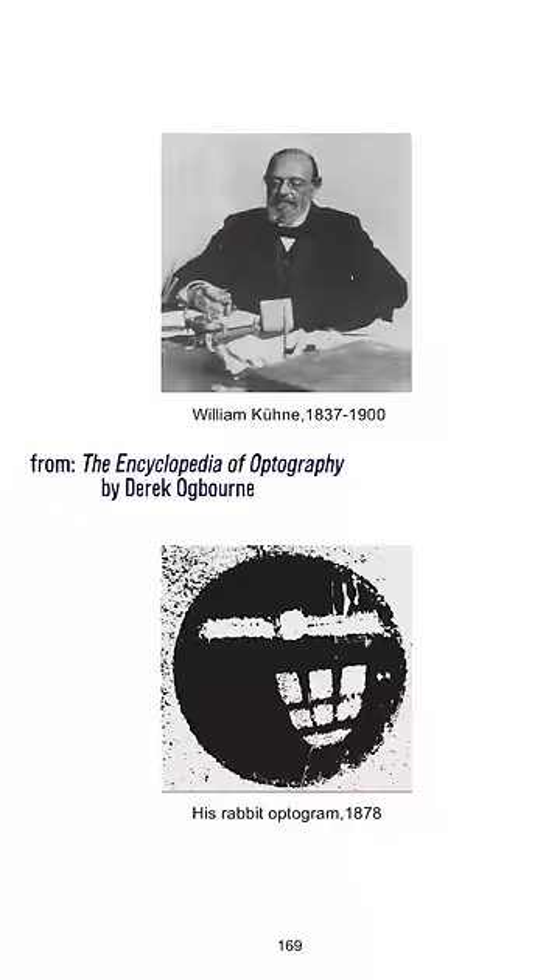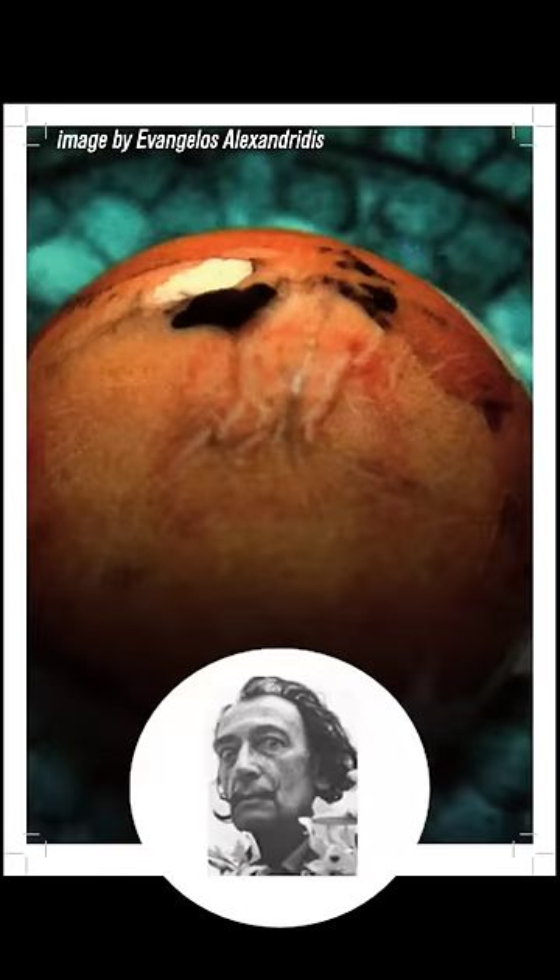Now at the turn of the century, this caused a lot of excitement. Optograms might help us solve crimes, right? We could look at the eyes of victims and see the last thing they saw. Unfortunately, optograms are of very poor quality. Here's one from the retina of a rabbit that looked at a picture of Salvador Dali. Their poor quality means they have no forensic value, so keep your eyes in their sockets.